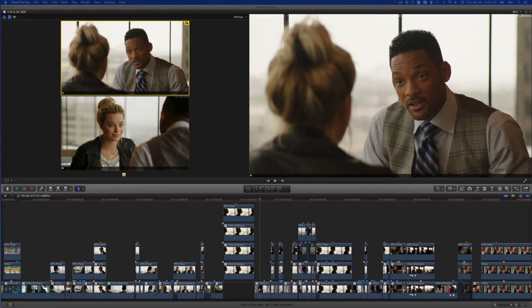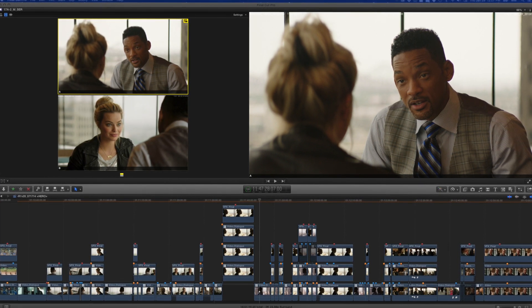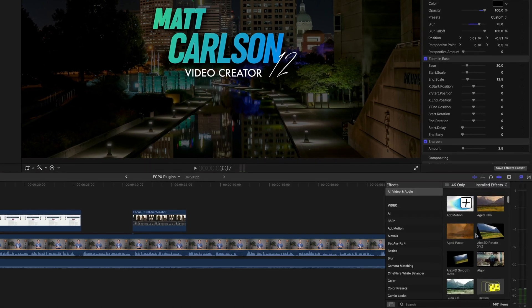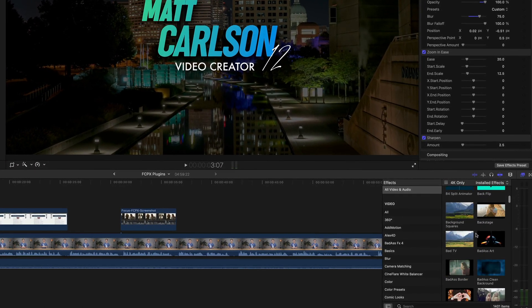But after more than a decade of the editing software growing and being fine-tuned, Final Cut Pro X is now one of the most powerful video editing softwares on the market. In my opinion, it was easy to learn and is very intuitive and quick. The library of plugins, both internal and external, has been ever-growing.